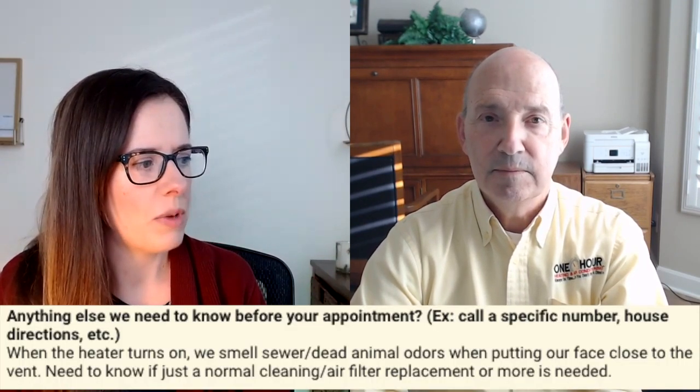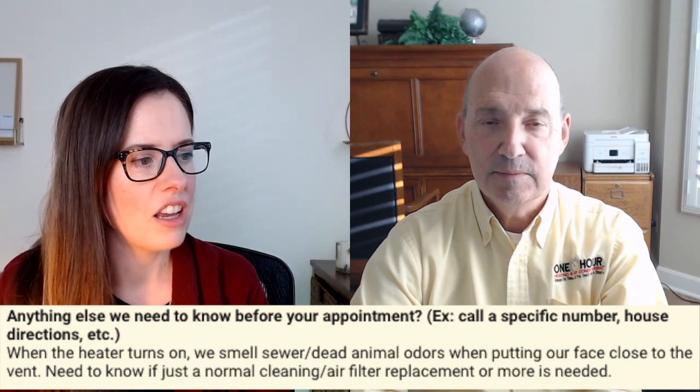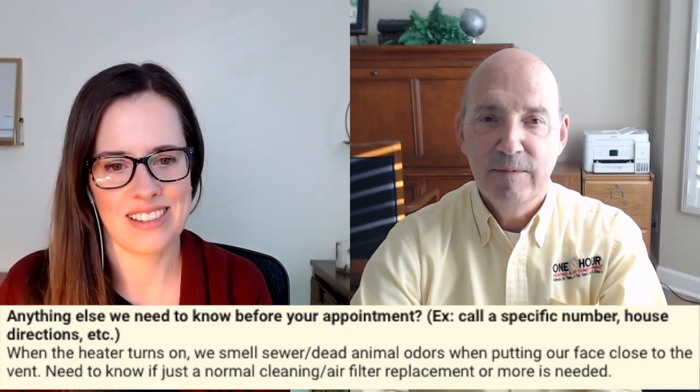Hey, Dan. Hi, how are you doing? I was monitoring the calls that came in the other day, and a customer set up an appointment with us. We have on our form that when people book an appointment online, 'Is there anything we need to know before your appointment?' And she says, when the heater turns on, we smell dead animal or sewer odors when putting our face close to the vents. So I just need to know if that's normal. Do we need cleaning or air filter replacement, or if there's a larger problem? Well, I don't know if I've ever seen that exact problem before, so I sent it to you to think about. So what do you think?